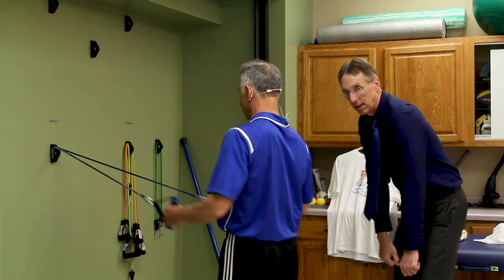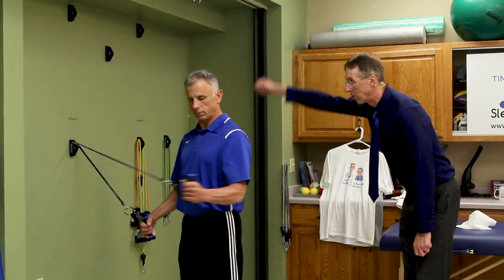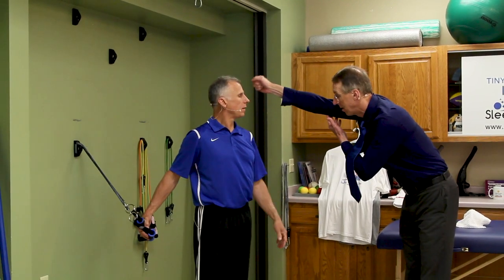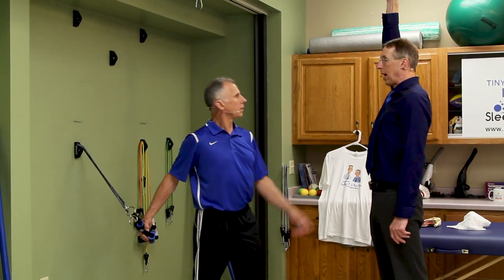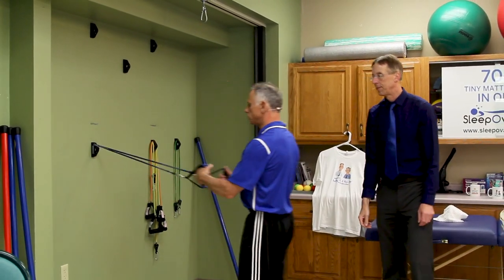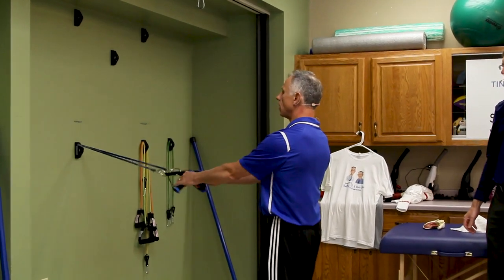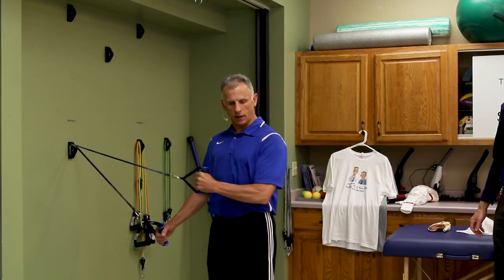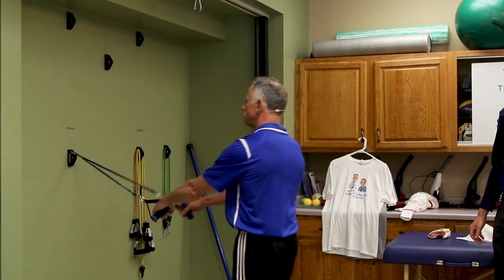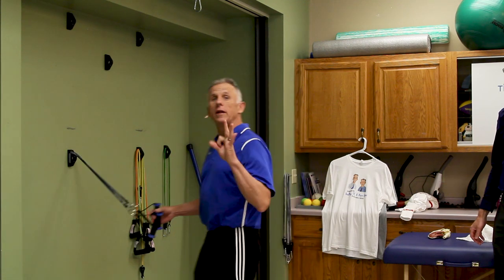Then coordinate that with scapular retraction, which helps position the whole scapula and strengthen those posterior muscles. You bring the shoulder blades back, squeezing them together. This provides the foundation for the shoulder — all the shoulder muscles have to be anchored into the body, so this provides the base. It also improves posture, which improves the positioning of the shoulder itself. If you're in bad posture, your arm only goes to forehead level; stand up straight and it goes all the way up, lined up with your ear.